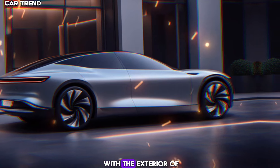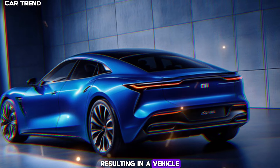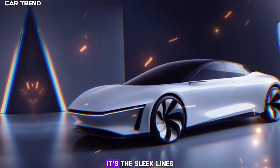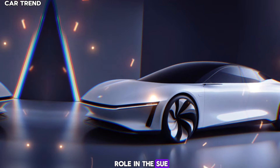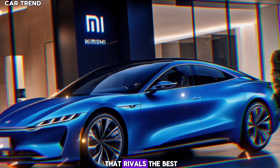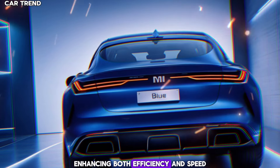Let's start with the exterior of the Su7. Xiaomi has taken design cues from some of the most iconic cars in the industry, resulting in a vehicle that's both familiar and fresh. The sleek lines and aerodynamic profile aren't just for show — they play a crucial role in the Su7's impressive performance. With a drag coefficient that rivals the best in the business, the Su7 slices through the air with minimal resistance, enhancing both efficiency and speed.